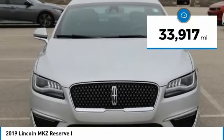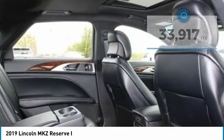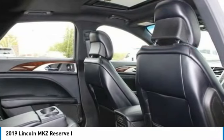This vehicle has less than 35,000 miles. This beauty will make even your house keys jealous. Drive it today.